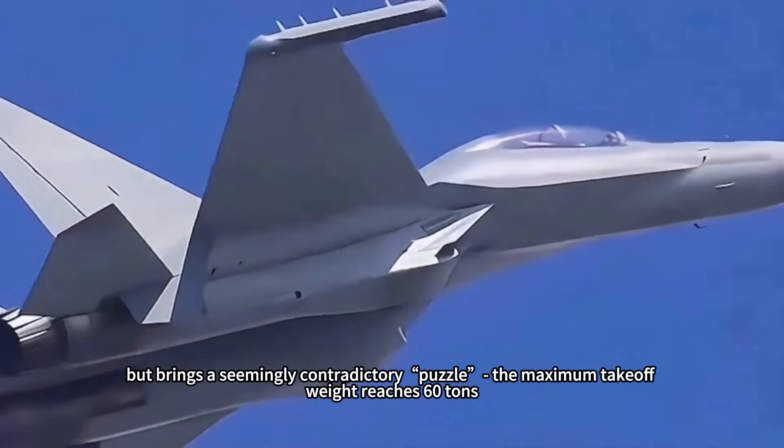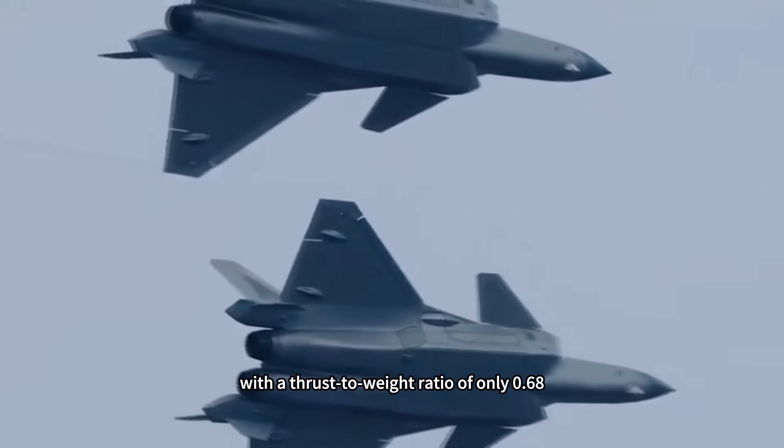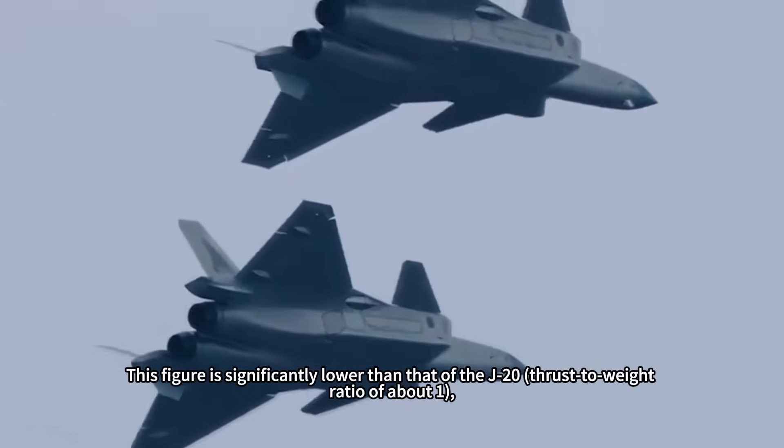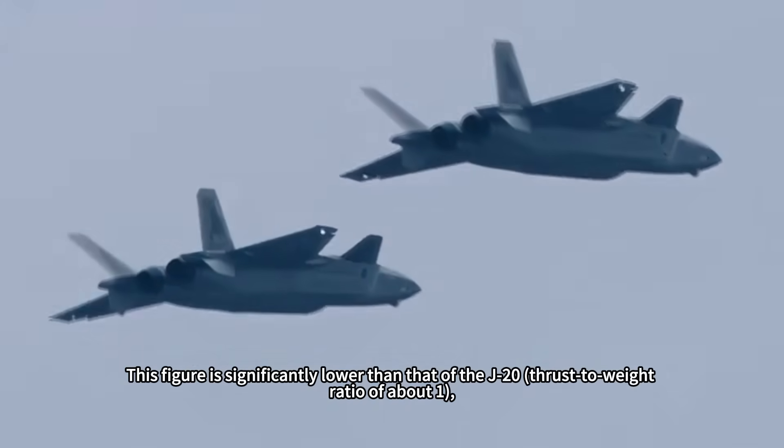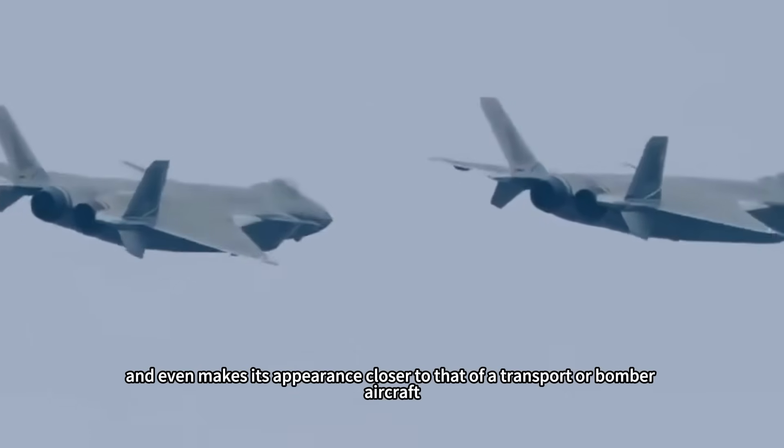The maximum takeoff weight reaches 60 tons, with a thrust-to-weight ratio of only 0.68. This figure is significantly lower than that of the J-20, which has a thrust-to-weight ratio of about 1, and even makes its profile closer to that of a transport or bomber aircraft.